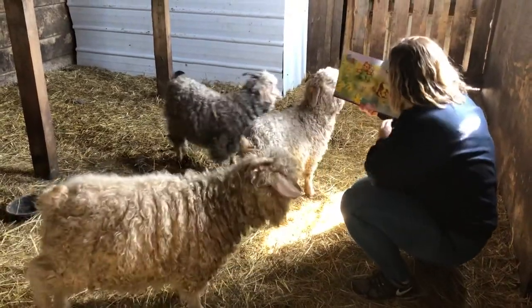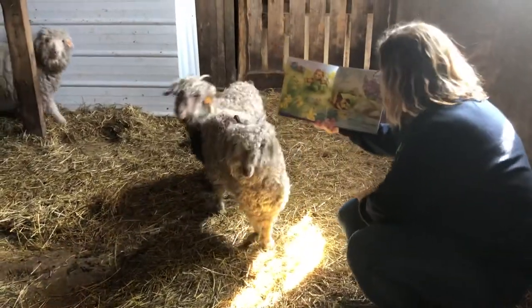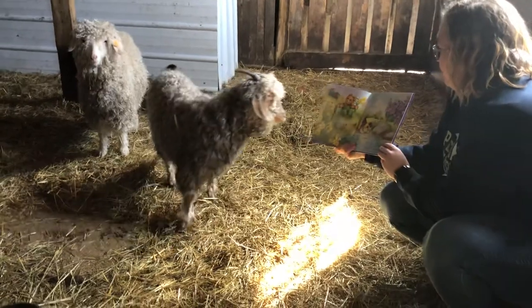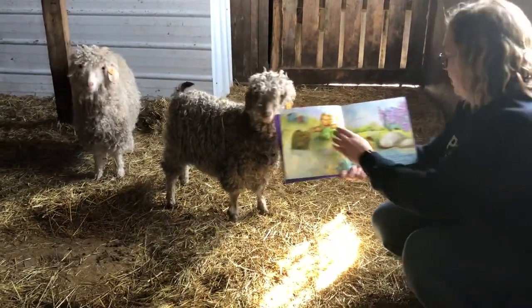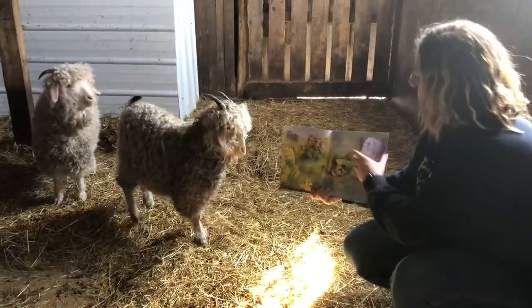Spring has sprung, Corduroy. The grass is turning green. Flowers are growing and the sun feels warm. Did you hear a robin? Where could it be? You think it's behind the flowers? That's a bunny. Oh, there's the robin. It's in the tree.